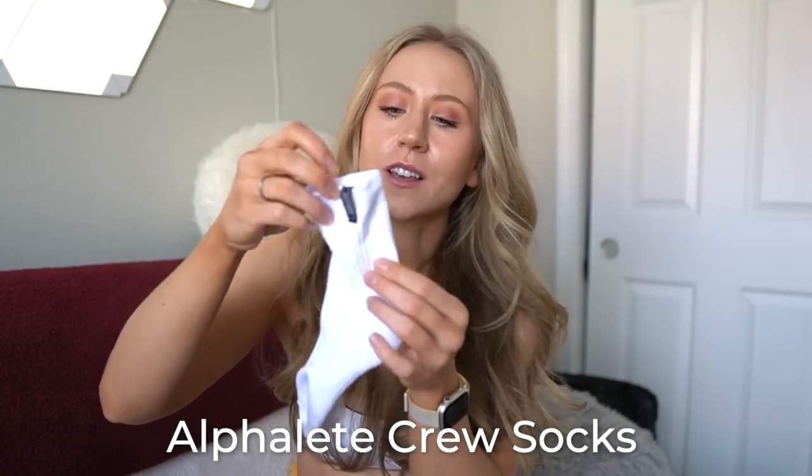I never thought this day would come — I have turned into a crew sock gym girly. I wear them over my leggings with Nike Metcons. It solves the problem of leggings being slightly too short or too long, since you just pop the socks over. I have a pair from Alphalete — more like quarter socks, a little shorter — and a pair from Gymshark that are much longer and great for scrunching up. The crew sock gym girl experts say you need to scrunch them up a little, and I think it looks super cute.